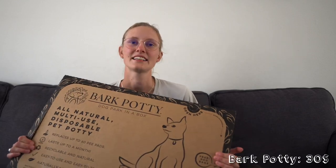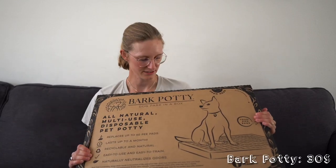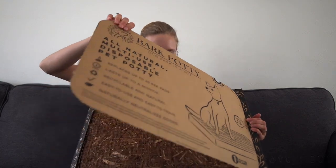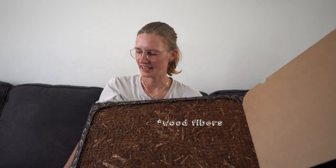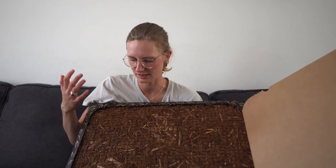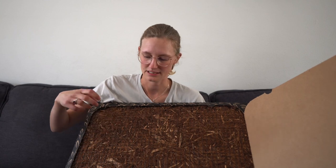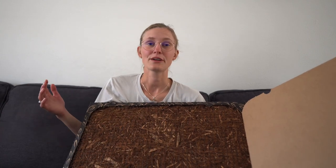Next up is all about potty training. For inside the house we got this natural potty pad made with bamboo fibers. It's reusable and antimicrobial, so he can go pee on it over and over again. He can also go number two on here and you just pick it up with the bags.